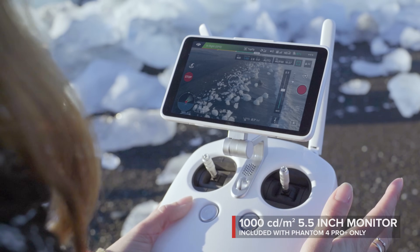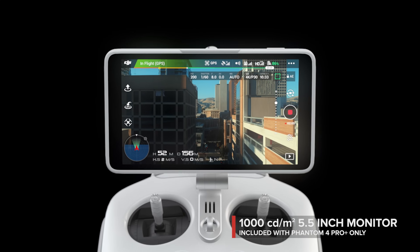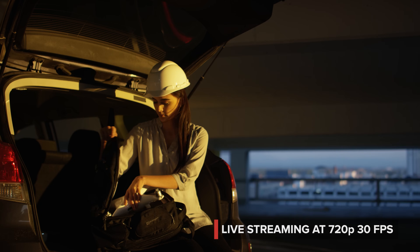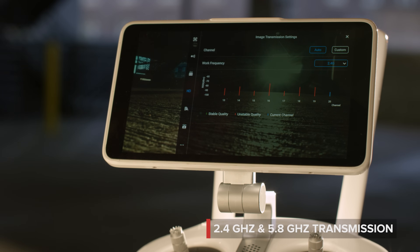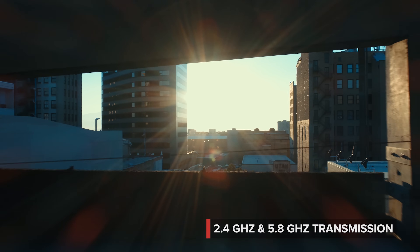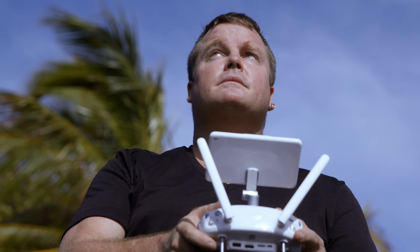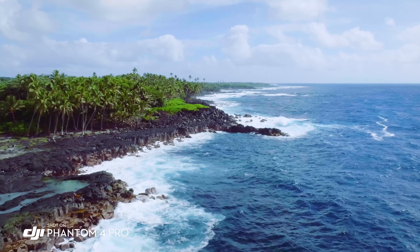See your shot clearly, even in direct sunlight, with the new ultra-bright 5.5-inch monitor that's more than twice as bright as most tablets. Inside is DJI Lightbridge technology — it automatically detects interference and switches from 2.4 to 5.8 gigahertz transmission at takeoff, cutting through the noise for more reliability. The built-in monitor on the Phantom 4 Pro is so bright, I'm actually able to see in direct sunlight, and that's really allowing me to compose my shot and get what I really want to capture.